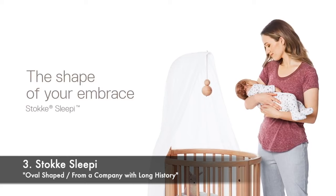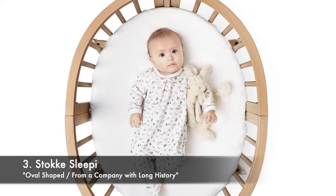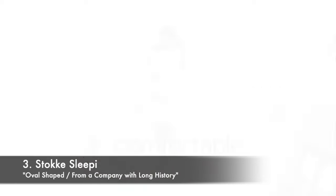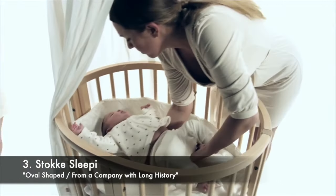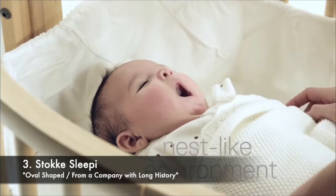Our number three recommendation goes to Stokke Sleepi. Stokke has been producing high quality children's furniture and accessories since 1972. One of the most striking features of this crib is its distinctive oval shape, which provides an increased level of safety and sense of security.